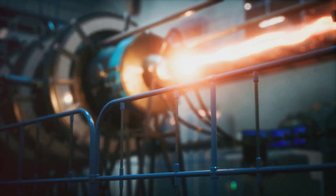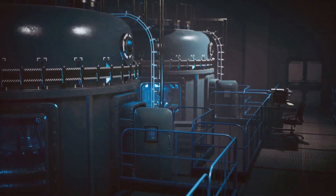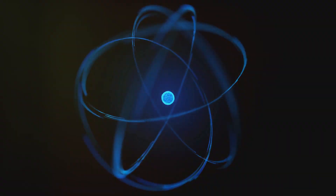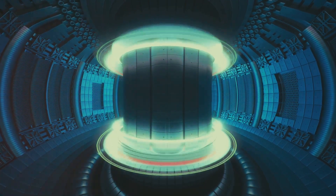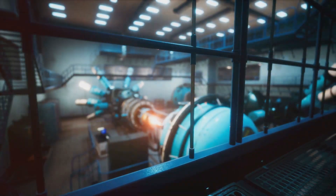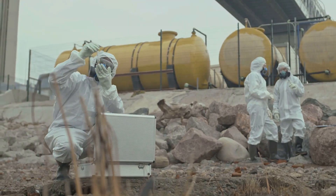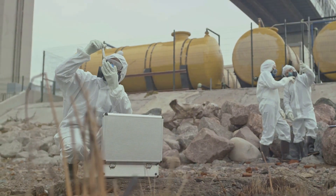Thorium reactors, a new dawn for nuclear power. Thorium-fueled reactors, though still in developmental stages, hold immense promise. Molten salt reactors, or MSRs, a leading thorium reactor design, offer several advantages. MSRs operate at higher temperatures, increasing efficiency. Their liquid fuel allows for continuous refueling and waste removal, enhancing safety and sustainability. Moreover, MSRs can be designed to minimize the production of weapons-grade plutonium, addressing proliferation concerns.